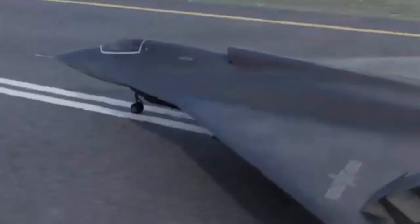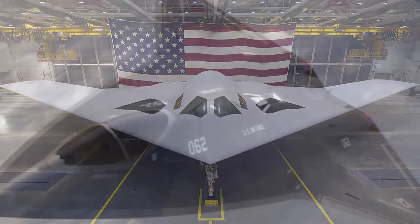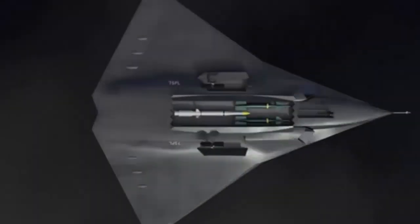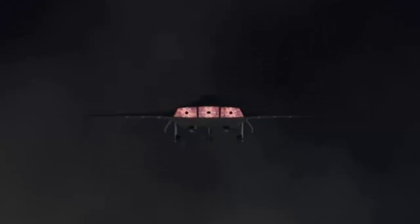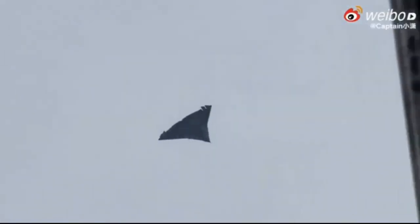The J-36 is viewed as China's potential response to the U.S. B-21 Raider, next-generation air dominance, and NGAD fighter program. It reflects a strategic effort to compete with U.S. technological advancements. China's J-36 stealth fighter prototype, touted as a sixth-generation aircraft, has emerged into public view for a second time during test flights. Images circulating online have reignited discussions about its design and capabilities, with the aircraft's tailless configuration drawing particular attention and sparking debate about its potential impact on next-generation aircraft designs.